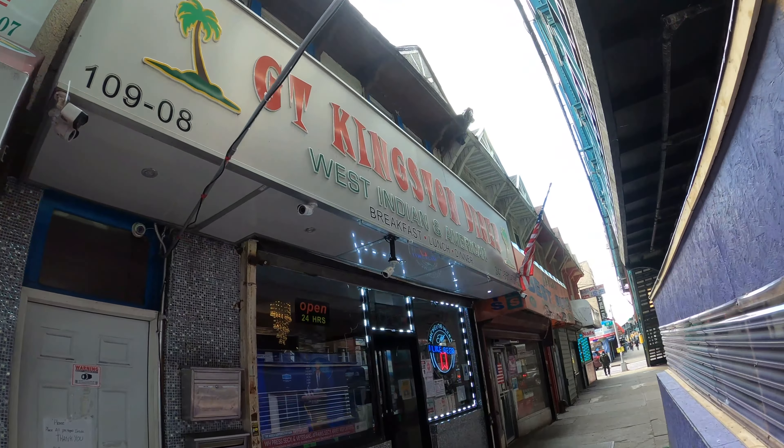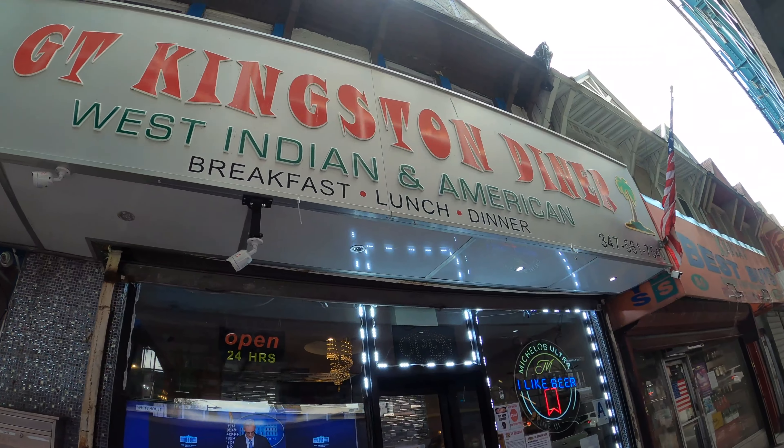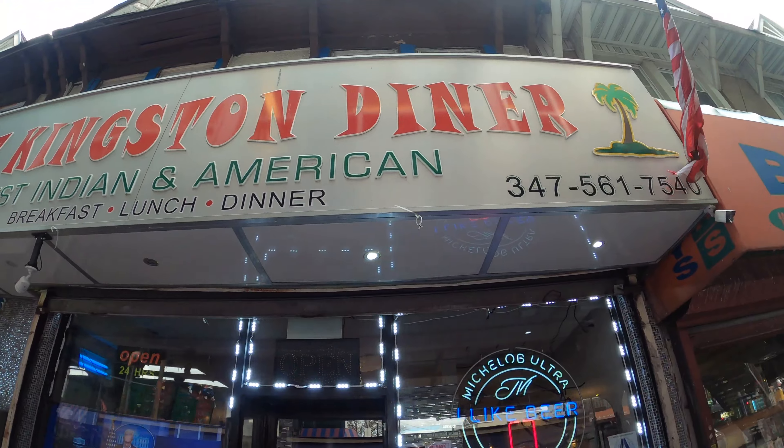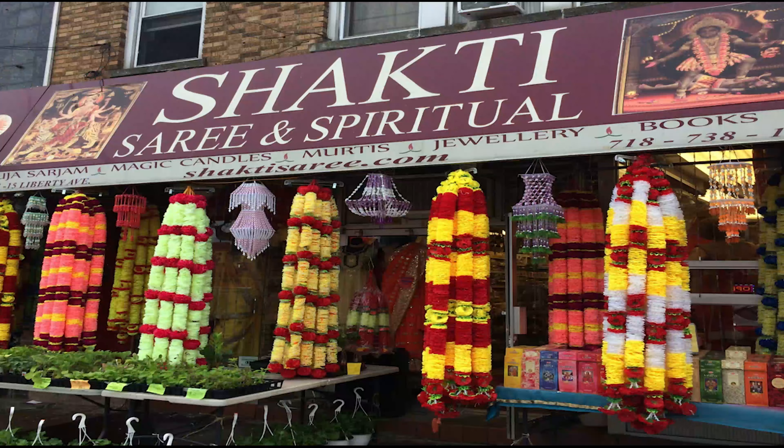Liberty Avenue in Richmond Hill, Queens, not far from JFK Airport, has become known as Little Guyana. Richmond Hill has become home to New York City's large Guyanese immigrant population, the largest immigrant population in New York City after that of Chinese immigrants. The area also has many immigrants from India and Trinidad and Tobago.